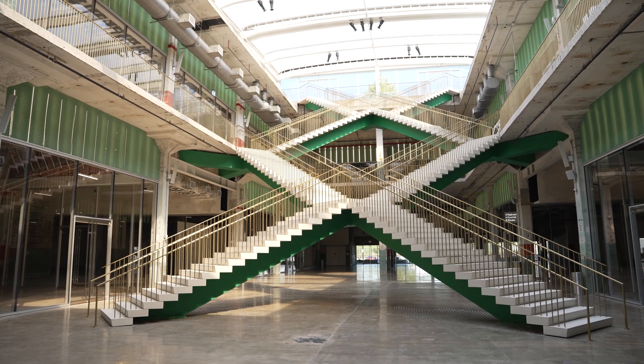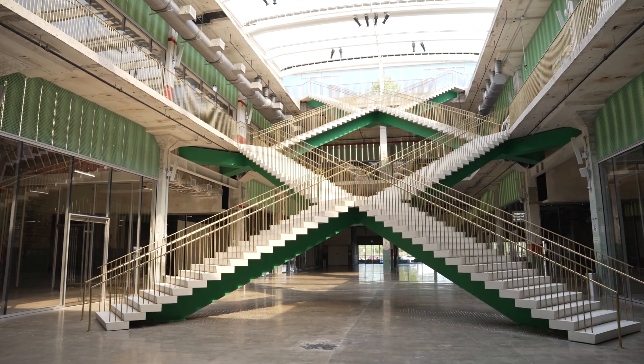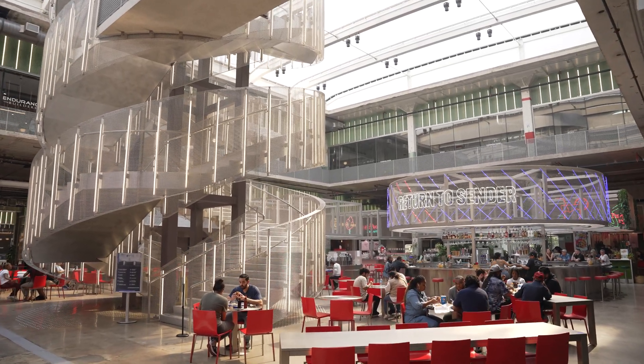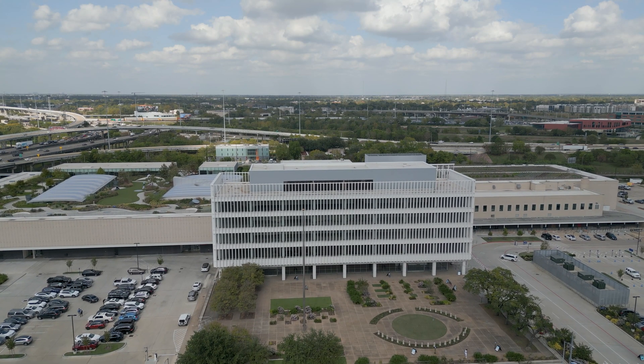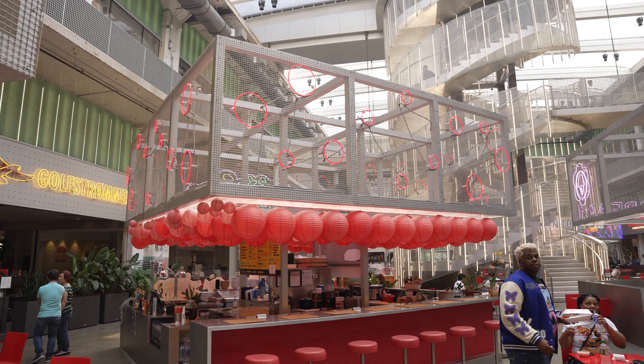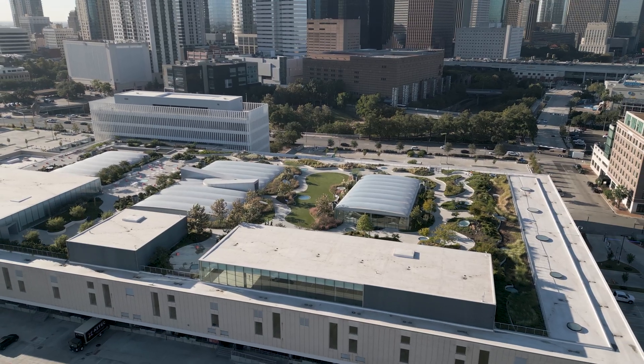We are at POST. It's a building that was recently refurbished by Lovet Commercial by Kirby Liu, and it has this kind of double condition — it's an old building but at the same time a very contemporary building that combines innovation with tradition.